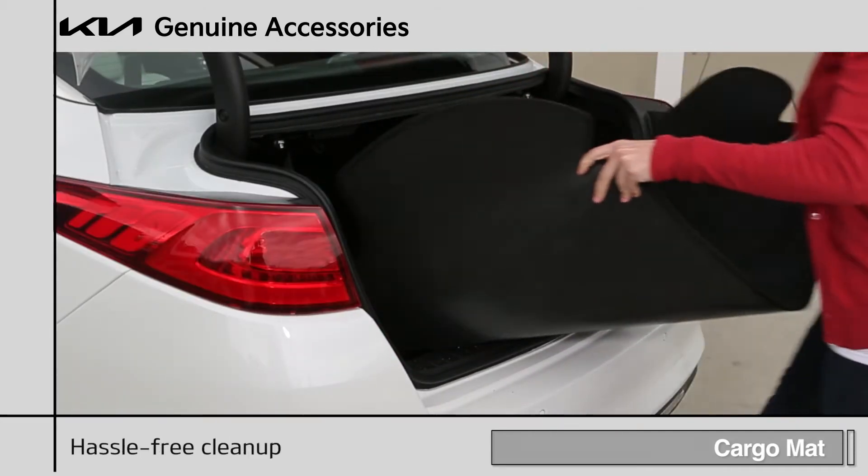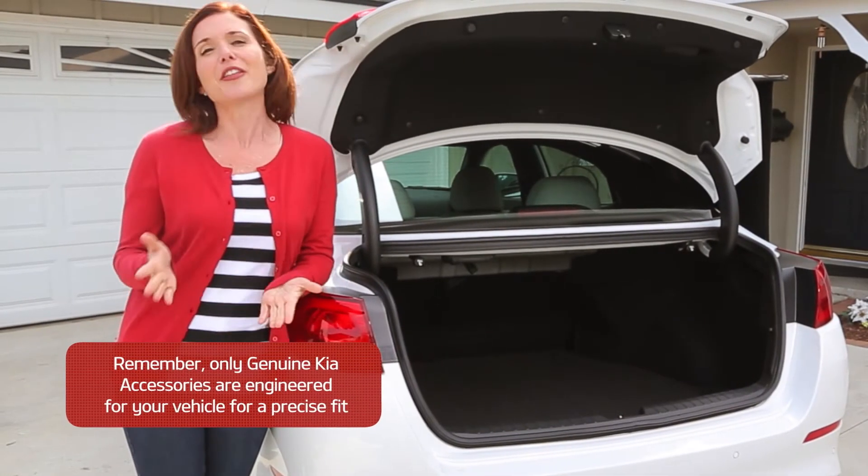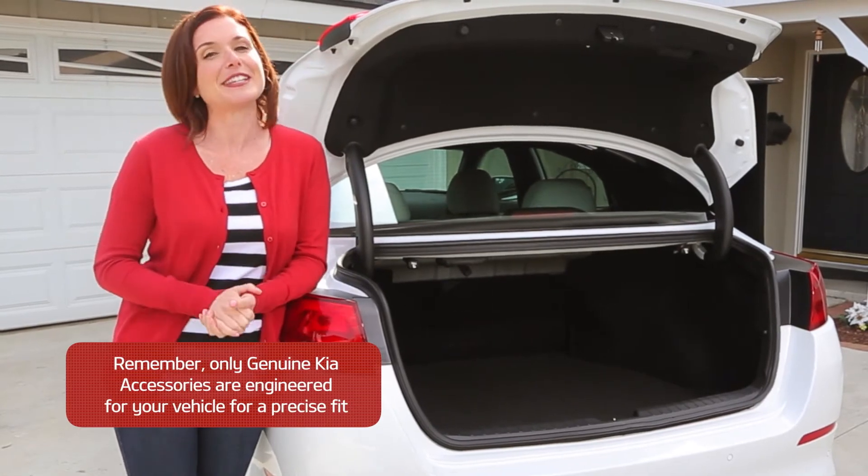What's more, the cargo mat is easy to remove for cleaning. For more information about the cargo mat or other genuine Kia accessories, ask a dealership associate today.